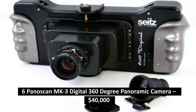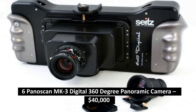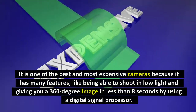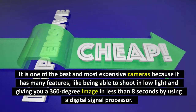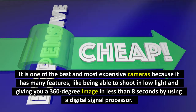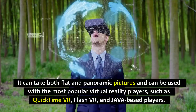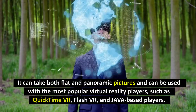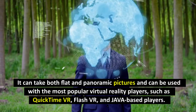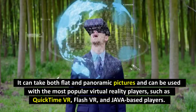Number 6: Pinaskin MK3 Digital 360-Degree Panoramic Camera, $40,000. It is one of the best and most expensive cameras because it has many features, like being able to shoot in low light and giving you a 360-degree image in less than 8 seconds by using a digital signal processor. It can take both flat and panoramic pictures and can be used with the most popular virtual reality players, such as QuickTime VR, Flash VR, and Java-based players.